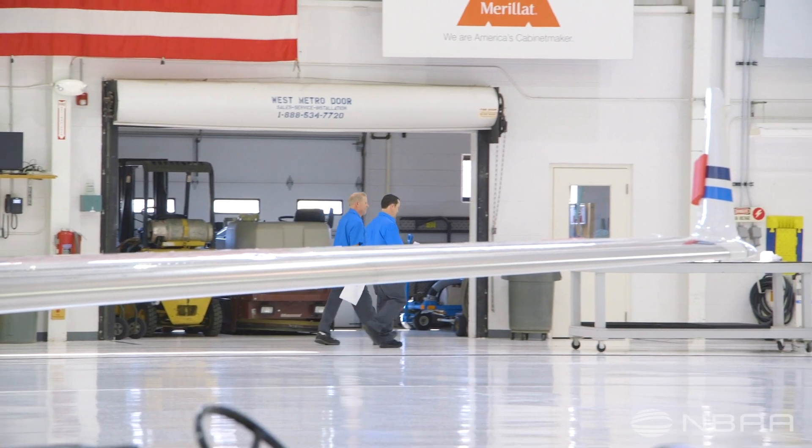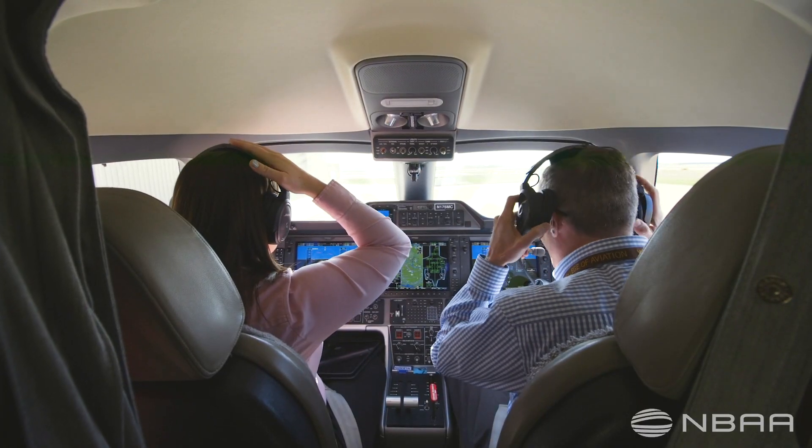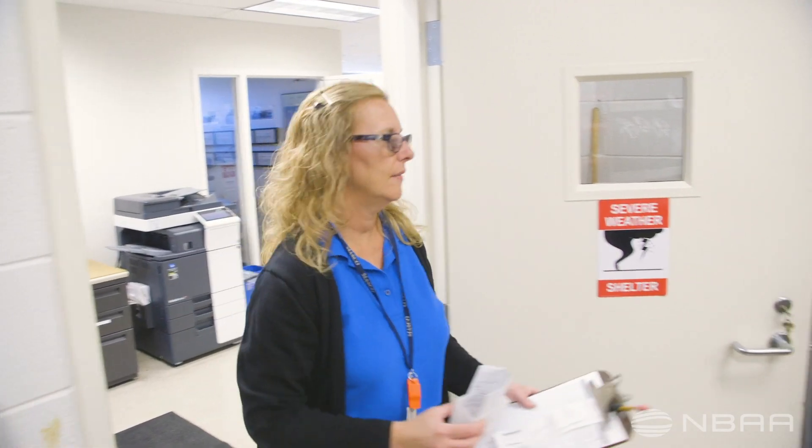I view our department, as I do most corporate flight departments, as a subset business unit for the larger company, because we do asset management, finance, OSHA regulations, hazardous materials, the facility, and facility management.